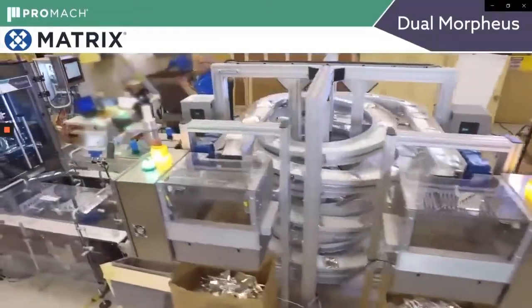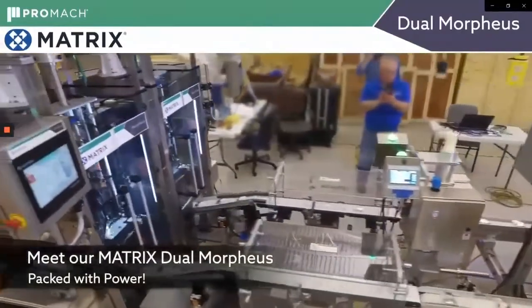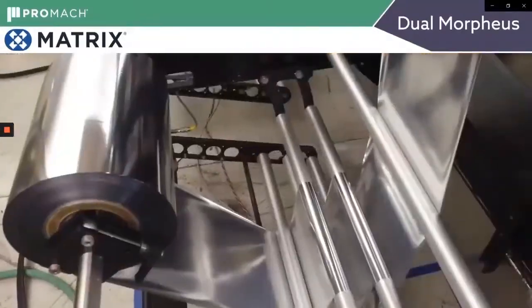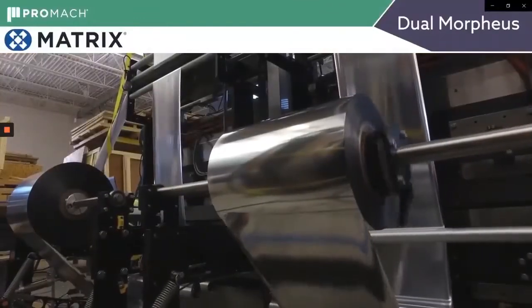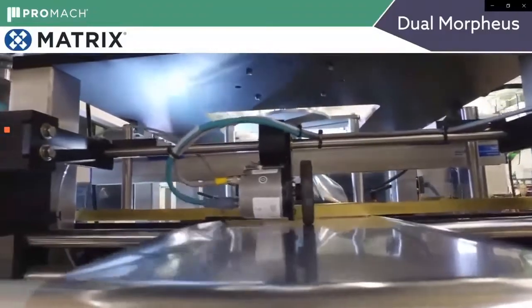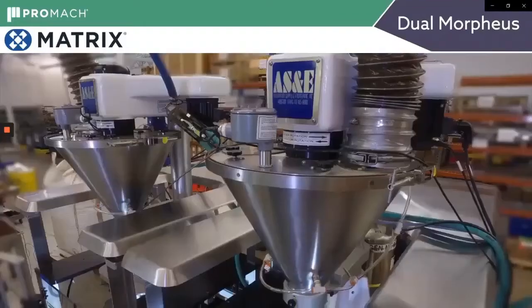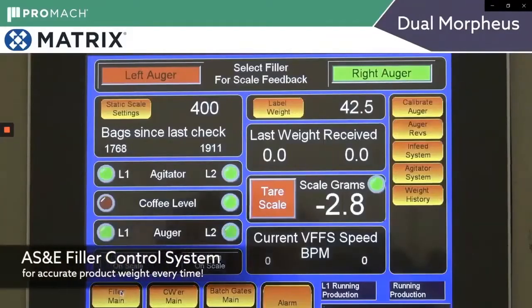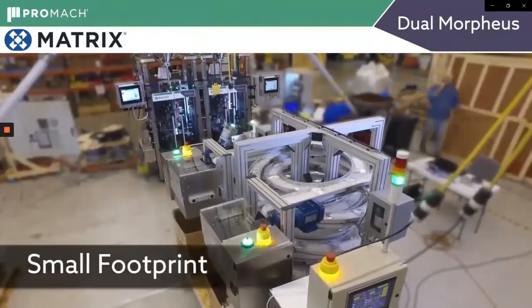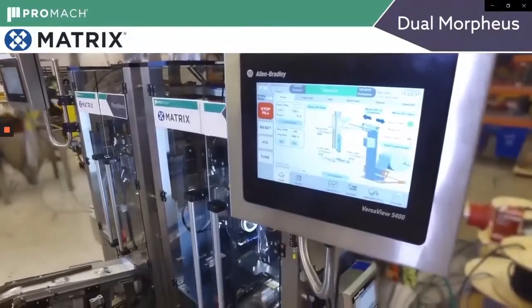First we'll see the Dual Morpheus system running ground coffee with two machines sharing a common frame. The film unwinds in the back, going through a print station, being measured by an encoder, over a forming tube by vacuum pull belts. This system will be fed by AS&E Auger electronic controls. Bags come out of the machine onto a series of conveyors that are automatically counted in boxes.